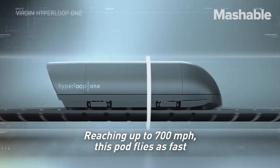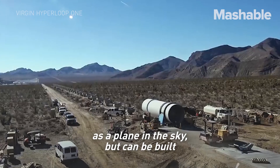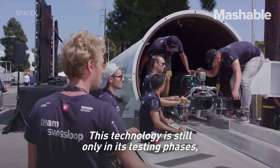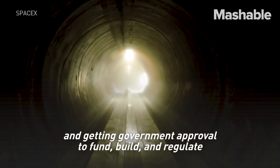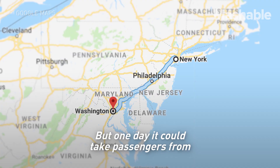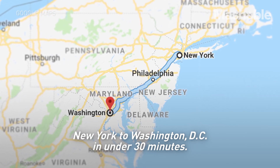Reaching up to 700 miles per hour, this pod flies as fast as a plane in the sky, but can be built to ride just above land or underground. This technology is still only in its testing phases, and getting government approval to fund, build, and regulate the transportation system will add years to the process. But one day, it could take passengers from New York to Washington DC in under 30 minutes.